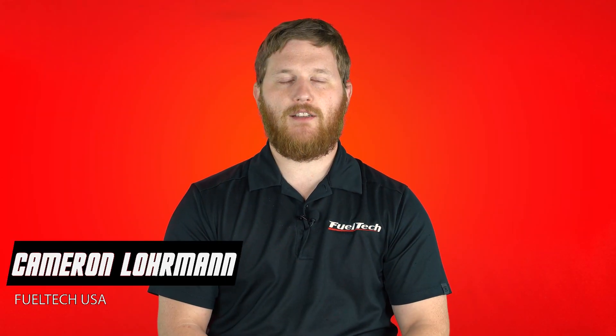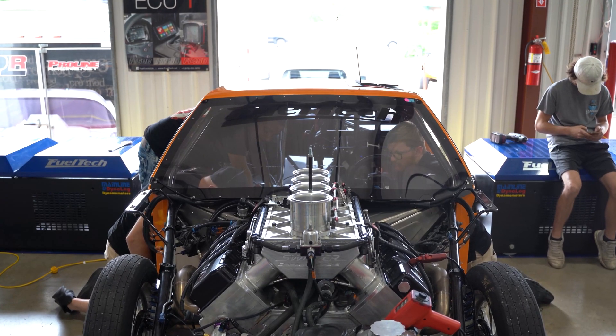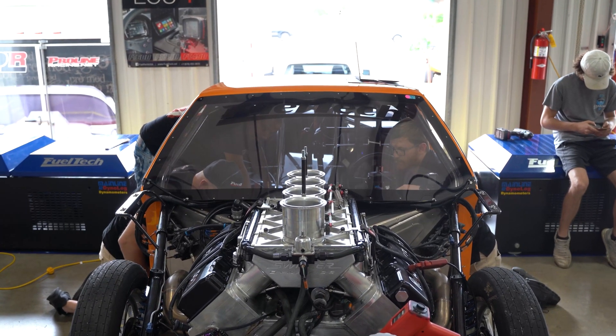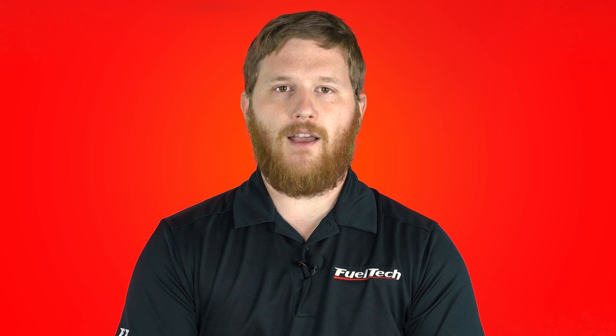Hey guys, Cameron, tech support supervisor from FuelTechUSA. Today we had Jermaine Bigelow's awesome nitrous grudge car on the dyno. He's been on our dyno before, but he came back in search of more power. We did encounter a couple of issues, but we were able to figure out what was going on and incrementally through the day we fixed certain things, changed certain things in search of more power and a more effective way to get the car down the racetrack.